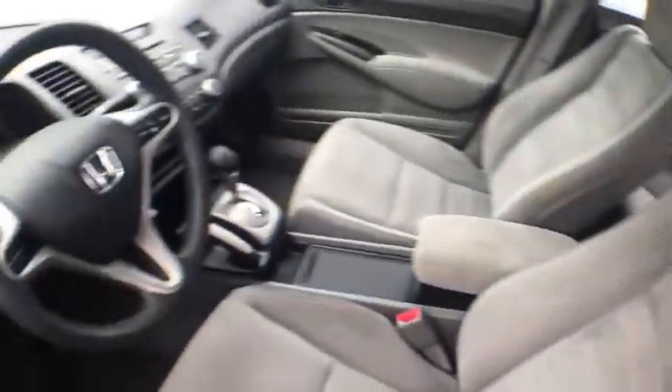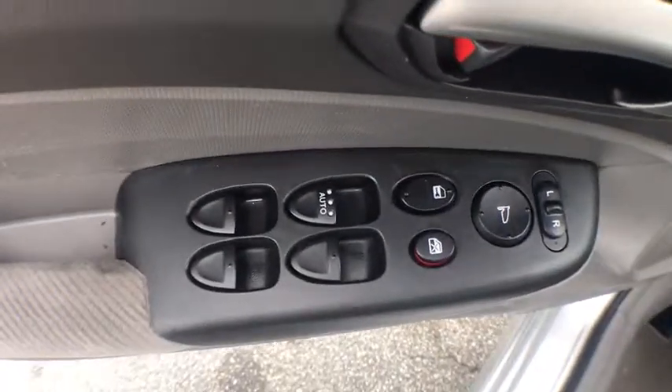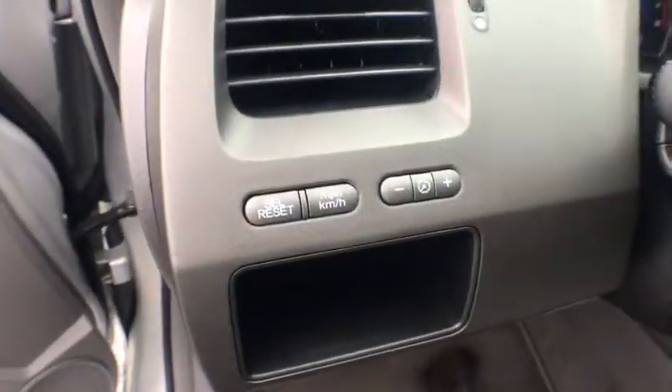Here are some of this vehicle's great options: dual airbags, power steering, security system, power windows, rear window defroster, CD player, remote keyless entry, panic alarm.